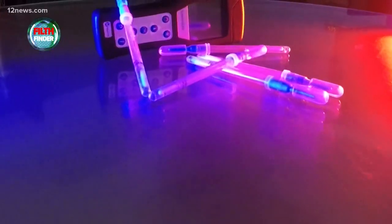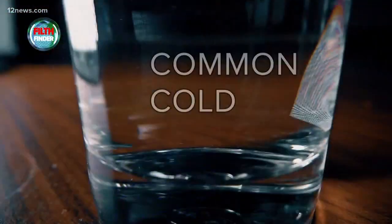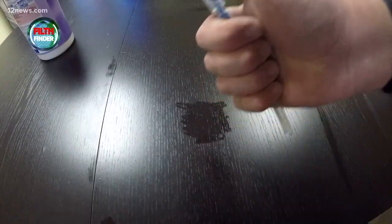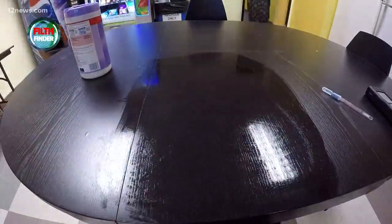We're using the Filth Finder to test them all over the valley. The Filth Finder tests for living material, like bacteria — things that can make you sick to your stomach, make you vomit, give you a cold, all kinds of things. We swab it, break the top, and pop the swab in the device. Under 30 is clean, over 30 is dirty, and a disinfecting wipe will usually get it to safe range.